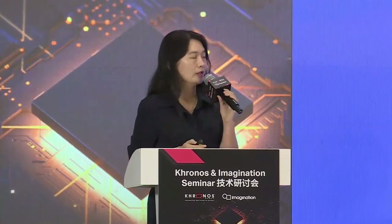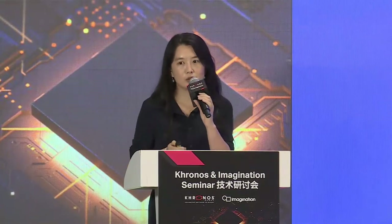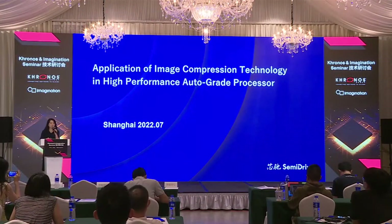Thank you, our host. Let me briefly introduce myself. I am Mia Duan from SemiDrive Xinchhi Technology. SemiDrive — this name, as you can see, is coined by our mission: semiconductor can drive everything. We are a company that produces auto-grade semiconductor chips, and it's our honor to be invited here to Cronus's Imagination Seminar. Today, I'd like to talk about the application of image compression technologies in high-performance auto-grade processors.